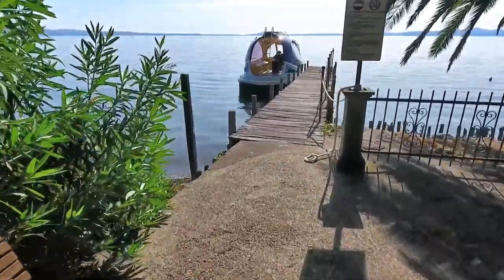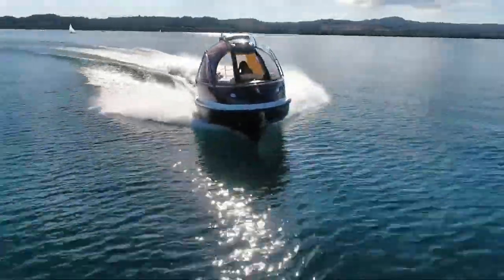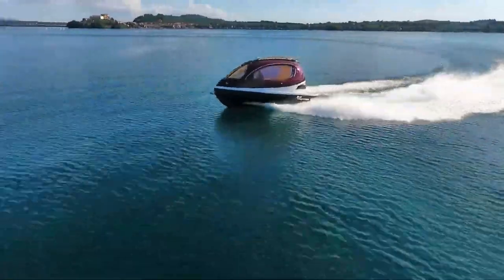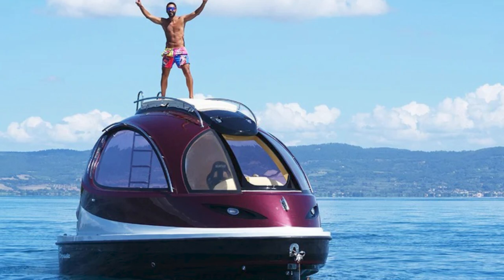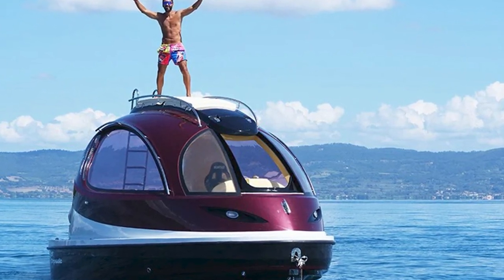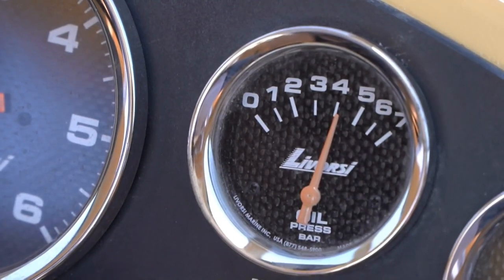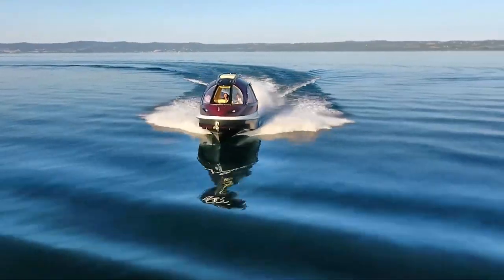Now I know what you're thinking: 'Does it have carbon fiber? I only ride in style if it's carbon fiber.' Fear not, my luxury-loving friends, because this bad boy is rocking a carbon fiber superstructure — why? For higher speeds, of course, because when you're cruising in your alien pod, you need to break the sound barrier.